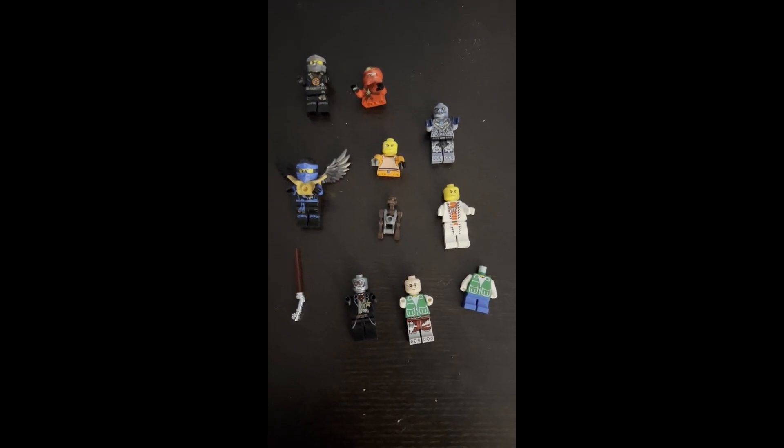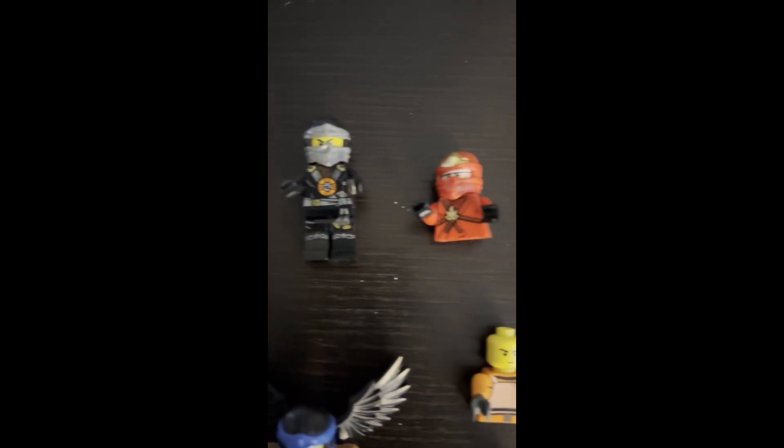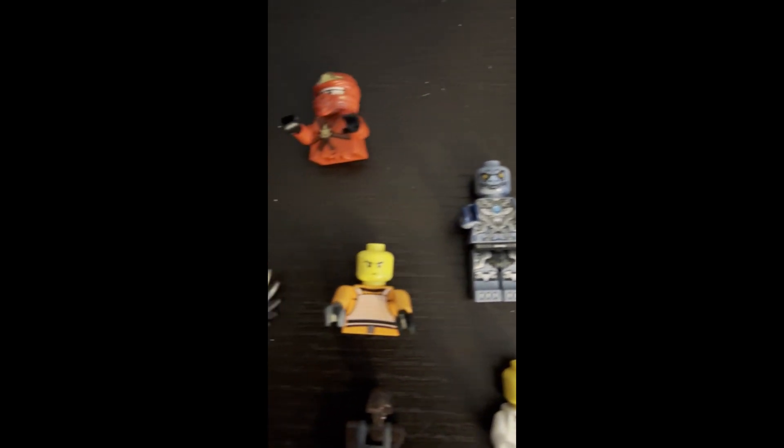All right, ladies and gents, I found some more minifigures. Looks like Ninjago is winning out here. I had to find his legs. I'm trying to figure out — I think that's Ninjago too.